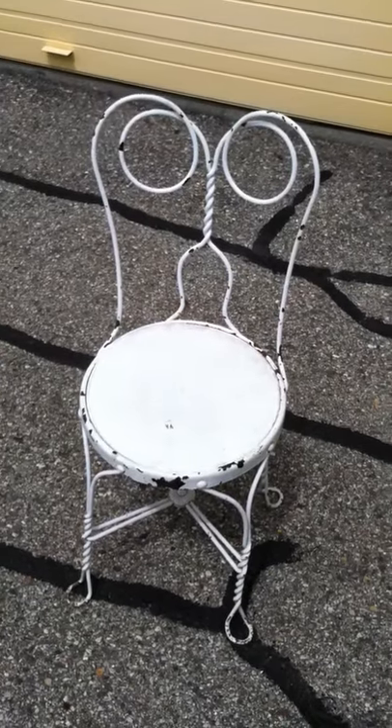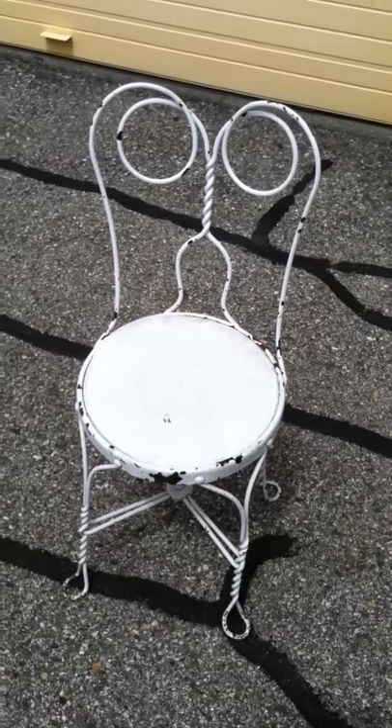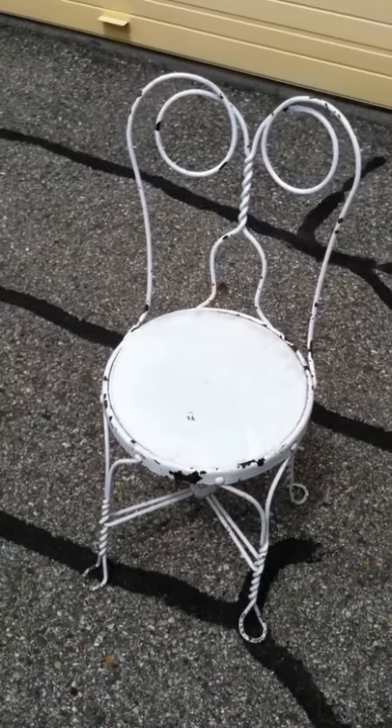Hello eBay, this is my ice cream parlor chair that I have for sale. I figured a video would show a little bit more than just a couple pictures — hope you like it.